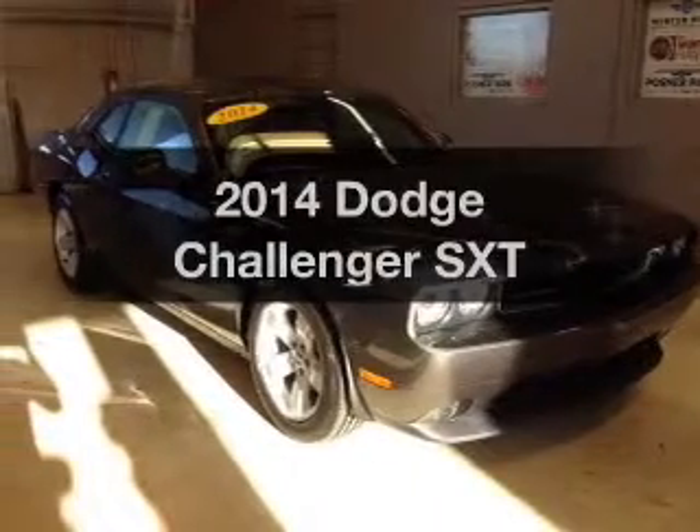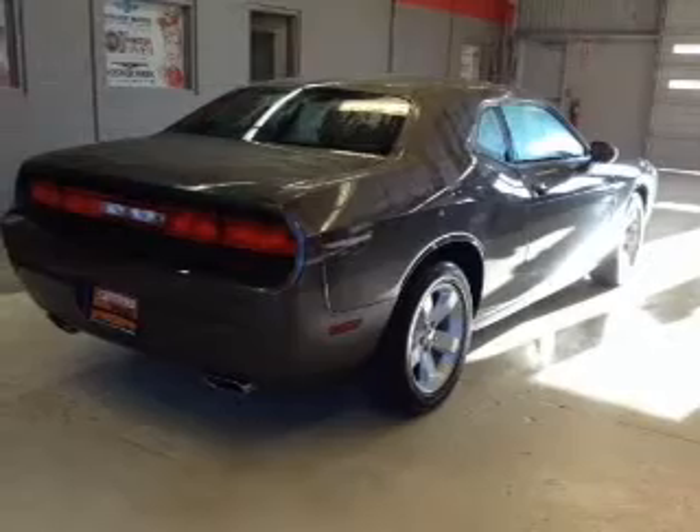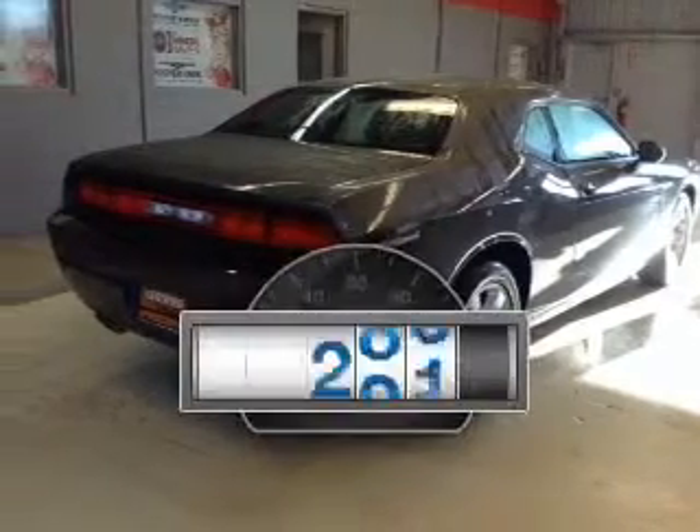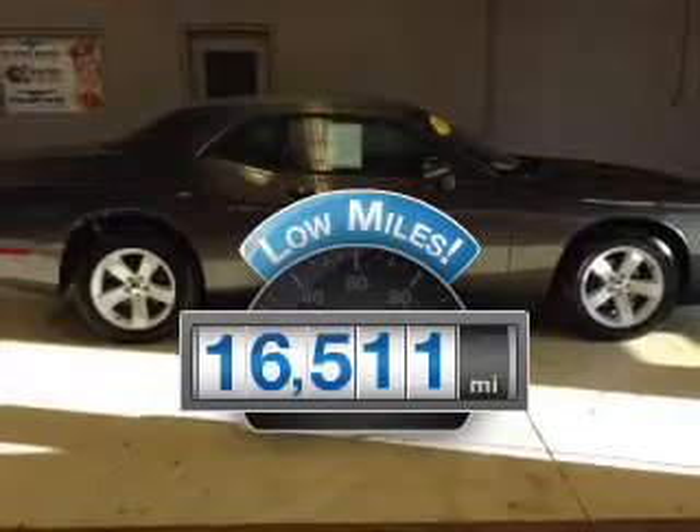Check out this 2014 Dodge Challenger. Travel the roads in style and comfort in this great vehicle. Why worry about high mileage? Choosing a ride with lower mileage is the right choice for your busy life.